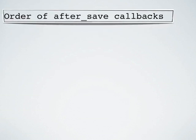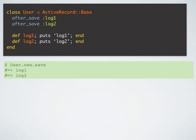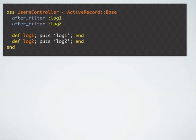Now let's look at the order of after_save callbacks. Here I have a User model which has two after_save callbacks, log1 and log2. If I try to save the record I will see the logs in the order in which they are defined — so log1 comes first and then log2. However, if you have after_filter callbacks in a controller, log1 which was defined as the first after_filter gets executed last. So after_filter in controllers are executed in the reverse order of their definition in the controller.